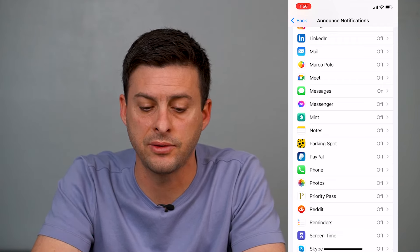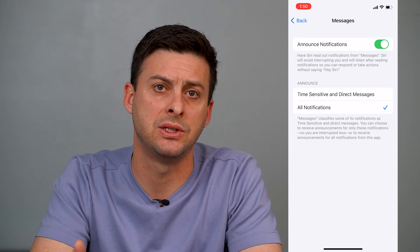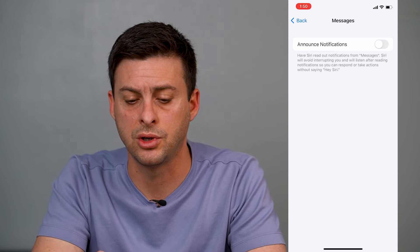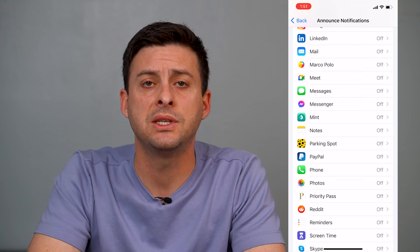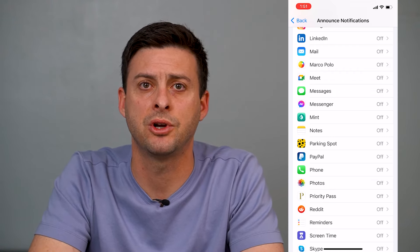You can turn everything off except, say, Messages — so only your text messages are read by Siri out loud — or you could toggle that off too if you prefer. Hope this helps! Let us know if you have any questions in the comments below, and make sure to subscribe. Thanks!